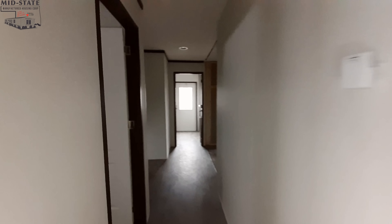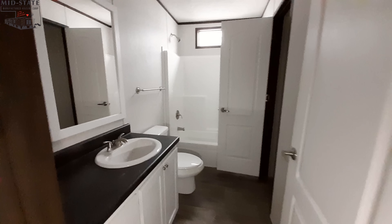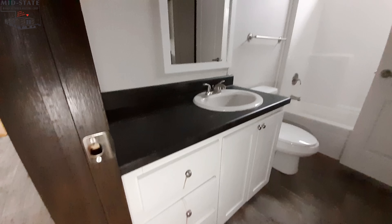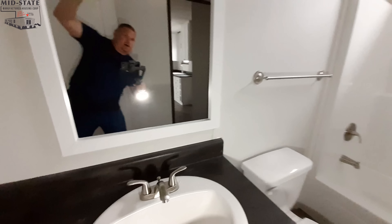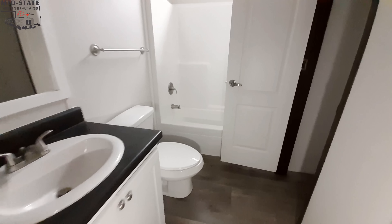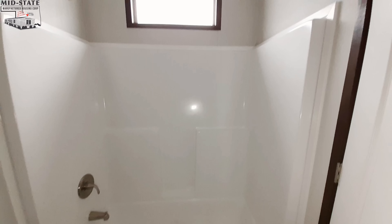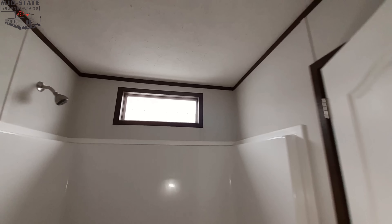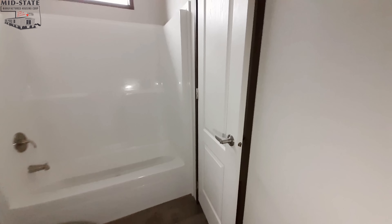Back at this end we've got our guest bathroom. We've got the drawers there and a nice size counter space. We've got the single piece shower tub combo. And I didn't even notice during my walk-through — this door right here is the utility room, so we will come back to that.